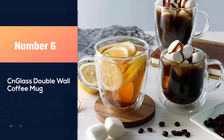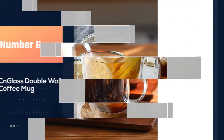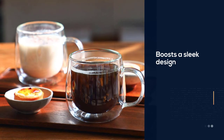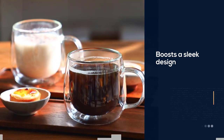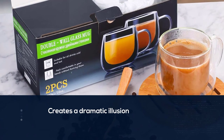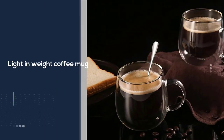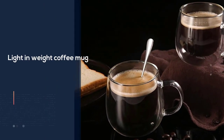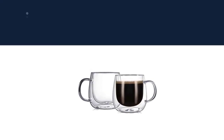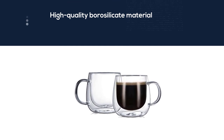Number six: CN Glass double wall coffee mug. It is a unique coffee mug boasting a sleek design that creates a dramatic illusion and prevents condensation. It is a durable, lightweight mug made of high-quality borosilicate material capable of withstanding thermal shock, scratches, and breakage. It is microwave, freezer, and dishwasher safe — a durable, lightweight, elegant coffee mug made of high-quality glass that is thinner and lighter in weight.